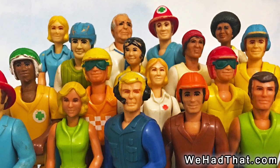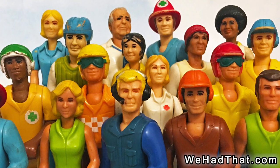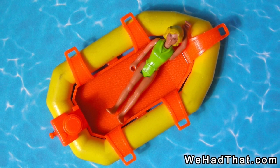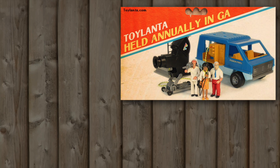Did you play with Fisher-Price Adventure People as a kid? Which ones did you have, and which sets or figures are your favorites? Tell me in the comments below. Also, please give this video a like, share it on social media, and if you enjoy my content, please subscribe to my channel and hit that notifications bell. And one last thing — if you're a fan of toys, you should know about Toylanta, one of the biggest toy shows in the southeastern United States, held annually just north of Atlanta, Georgia. Visit toylanta.com for more information. As always, thanks for watching.